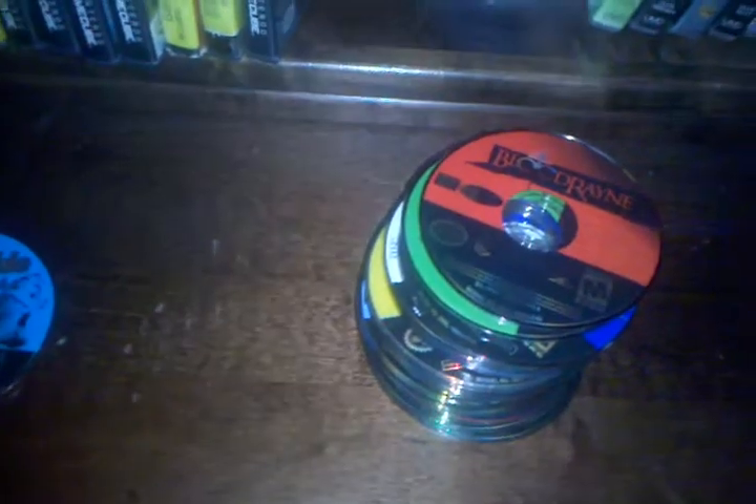New Rado. Shrek Extra Large. Blood Rain. Meet the Robinsons.